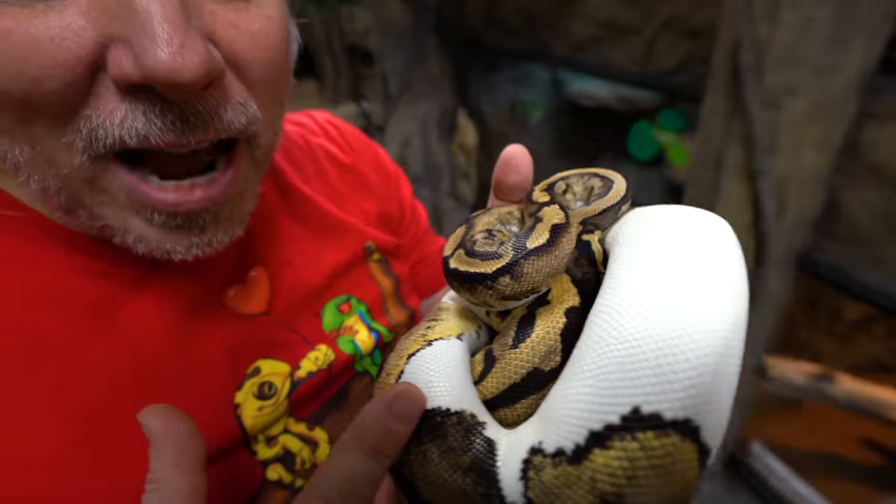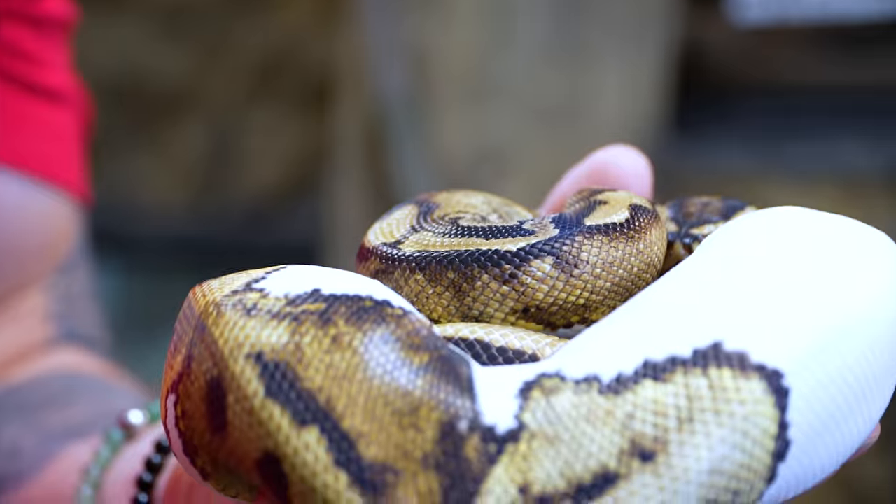Sure, there are some pretty expensive ball pythons out there, but you can get a pie ball ball python now for under $500, which is an absolutely amazing snake. So me personally, if you ask me what is a great starter snake, no doubt I'm gonna say ball python is on the top of the list.